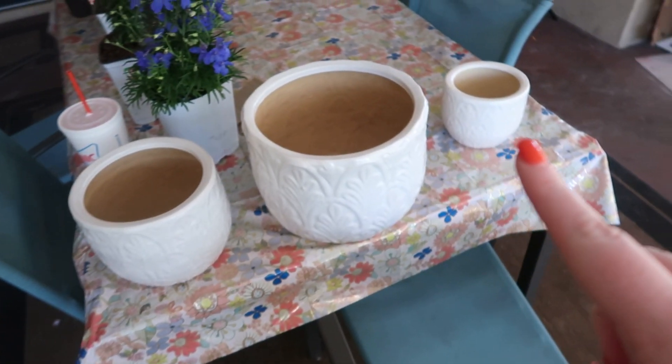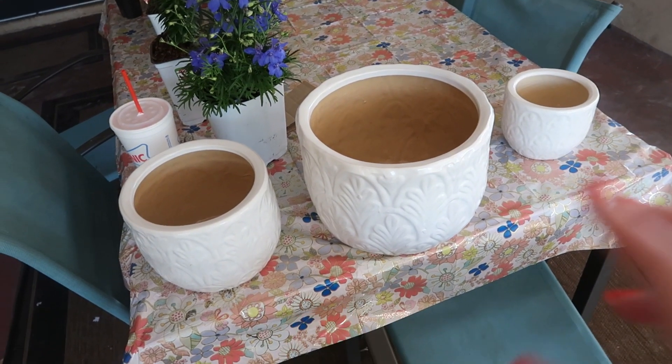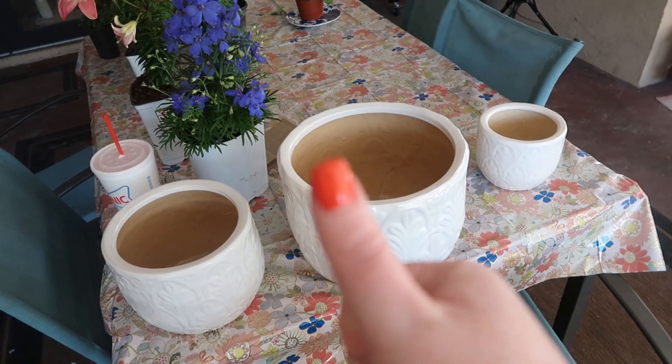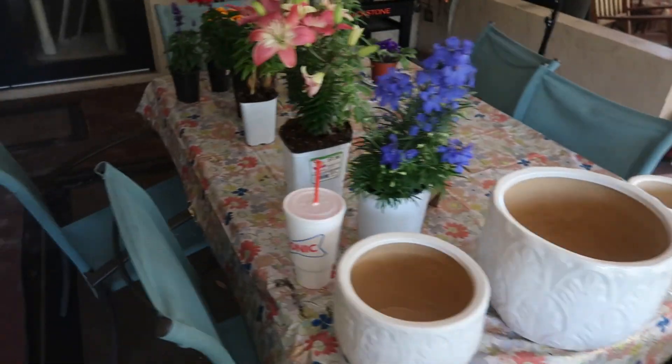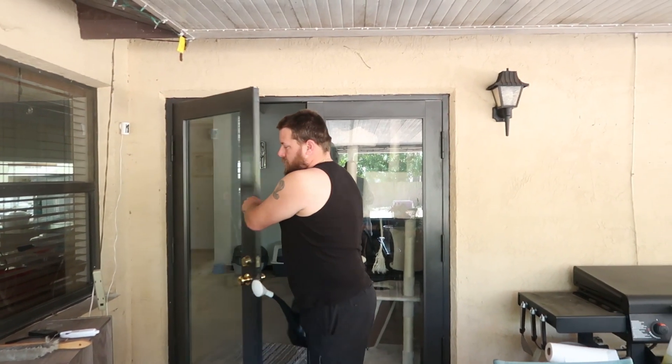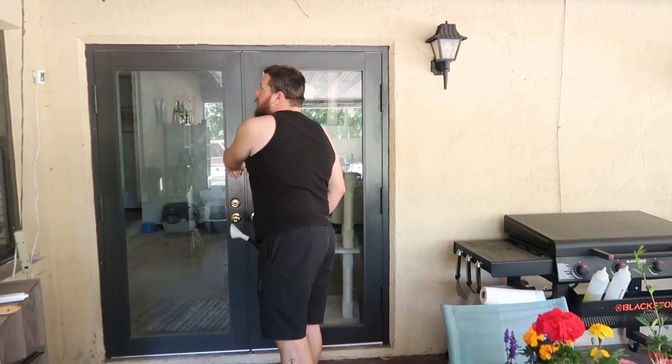Let me turn the camera around and show you what we got. First, we'll start with the pots — Old Time Pottery had a deal for three pots for like $17.99. There's Love bringing in the water jug, look at you go!